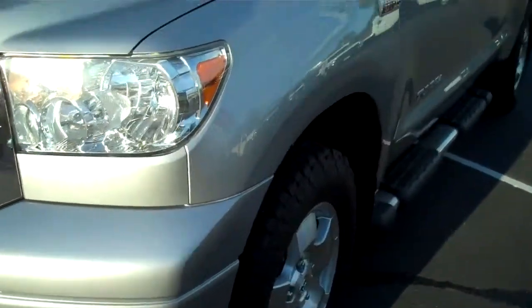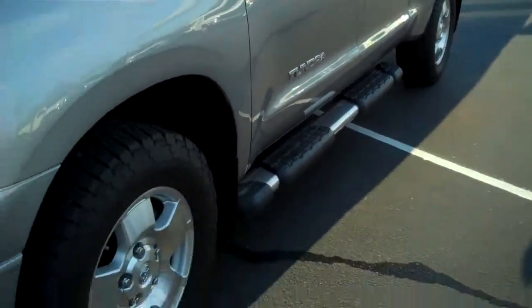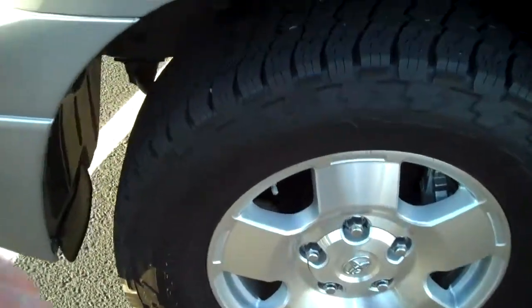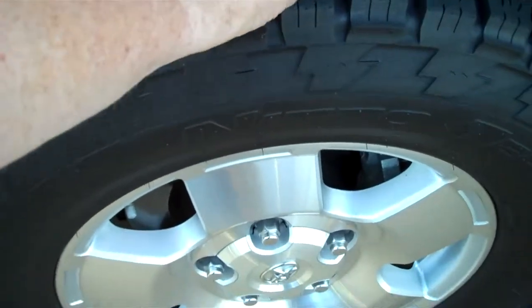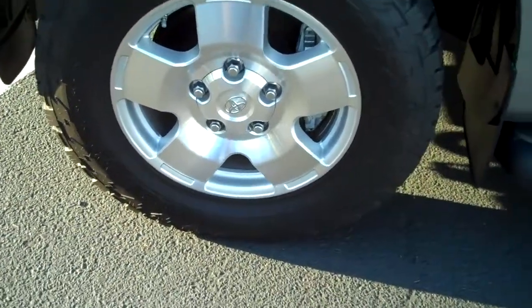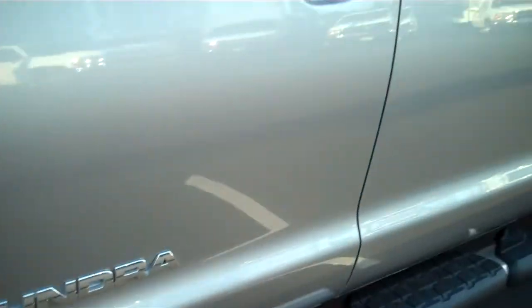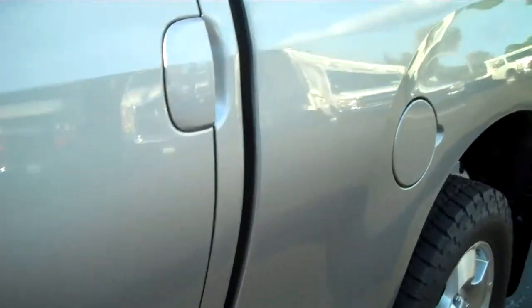Looking down the driver's side, I don't see any door dings or scratches. Brand new deep tread tires, alloy wheels with no curb injury, anti-skid running boards — it's been a long day.